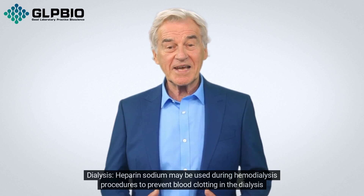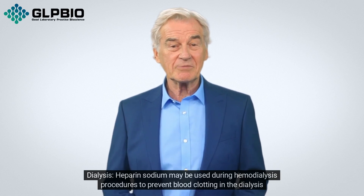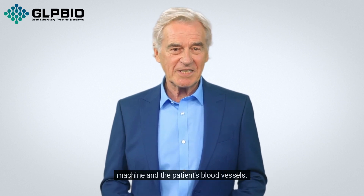2. Dialysis — Heparin sodium may be used during hemodialysis procedures to prevent blood clotting in the dialysis machine and the patient's blood vessels.